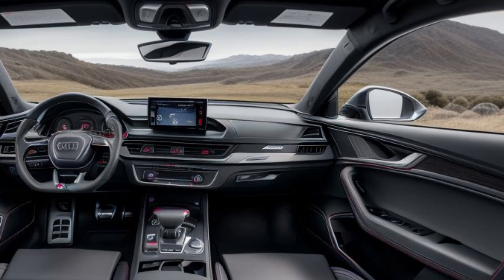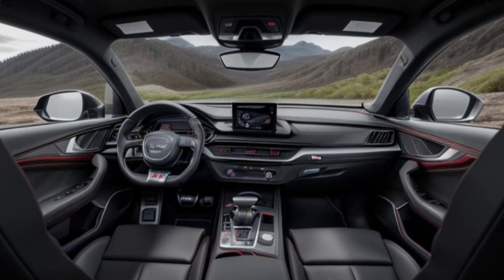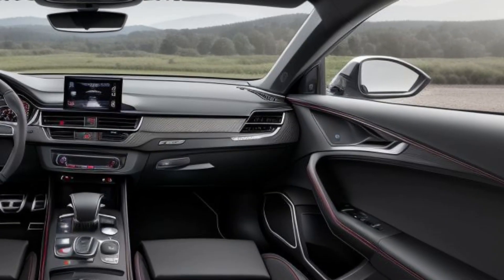Power meets efficiency. The RS Q5's plug-in hybrid system is not just about electrification for the sake of efficiency — it's about enhancing performance. The e-motor provides instant torque, adding an extra kick during acceleration.